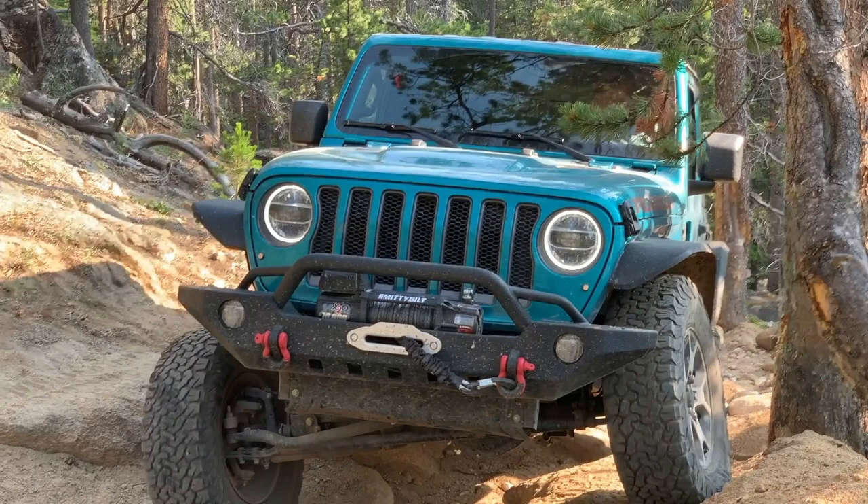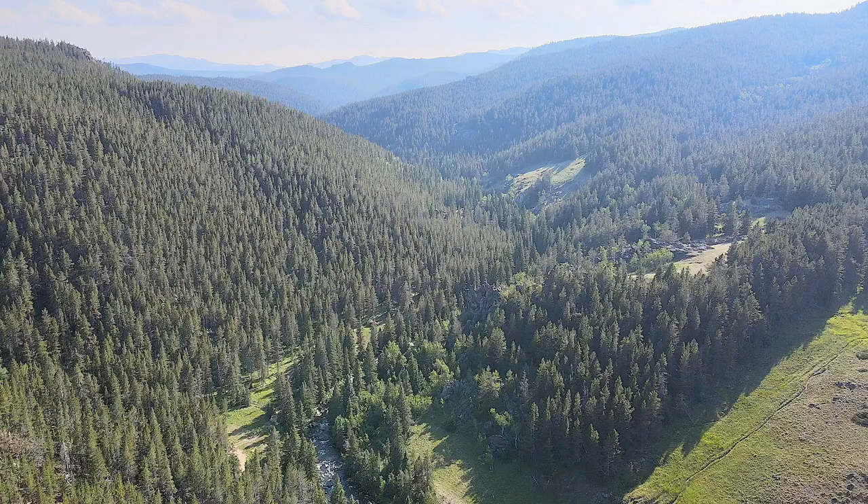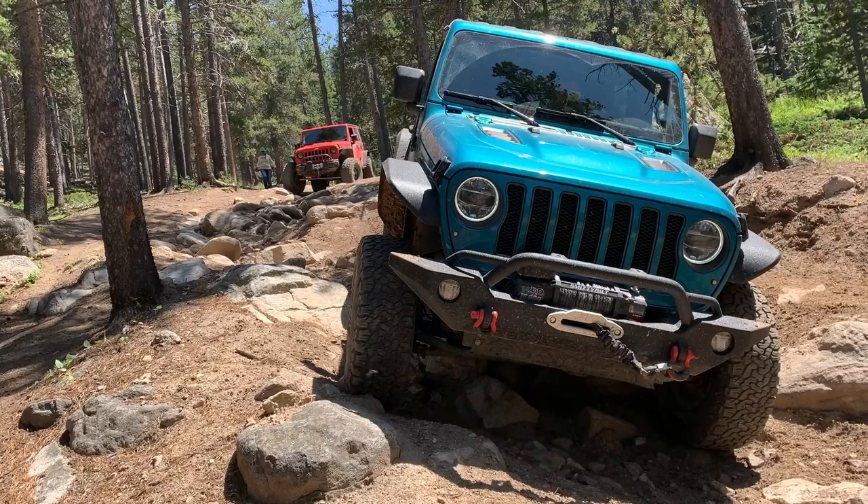But the last one-third of a mile will require a 2-inch lift and 33-inch tires at a minimum. If you don't have this capability, you can walk the final part of the road to see the beautiful spot at the bottom, or you can head home when we reach this point in the road. You can decide when you see it.